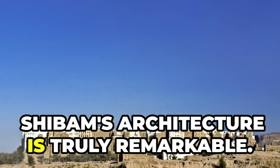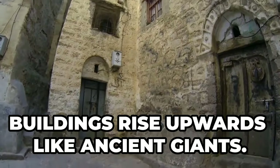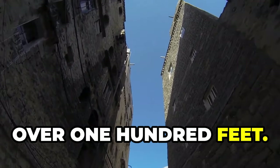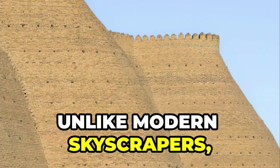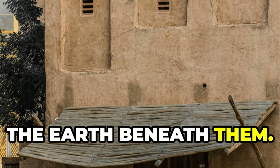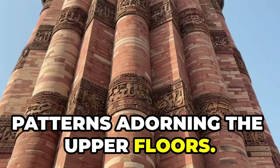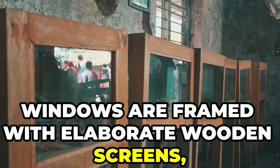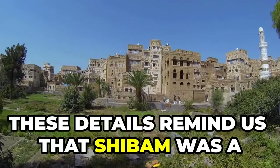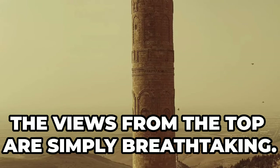Shibam's architecture is truly remarkable. Imagine walking through a city where buildings rise upwards like ancient giants — some towers reach heights of over 100 feet. Unlike modern skyscrapers, Shibam's towers are made entirely from the earth beneath them. Look closely and you'll see intricate designs and patterns adorning the upper floors. Windows are framed with elaborate wooden screens, adding elegance to the facades. These details remind us that Shibam was a place of beauty and prosperity, and the views from the top are simply breathtaking.